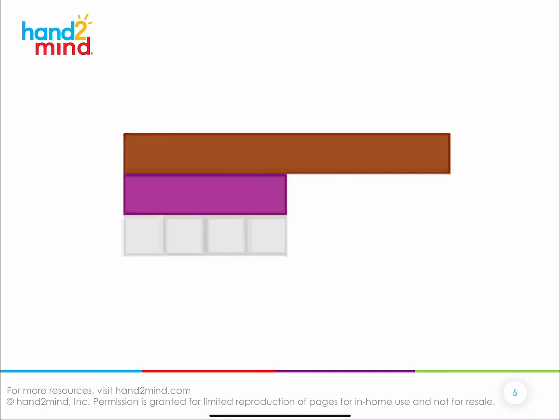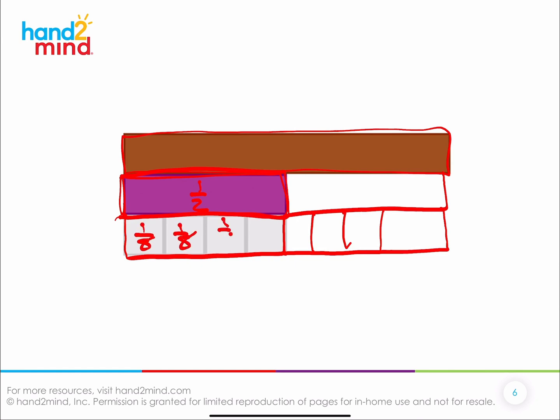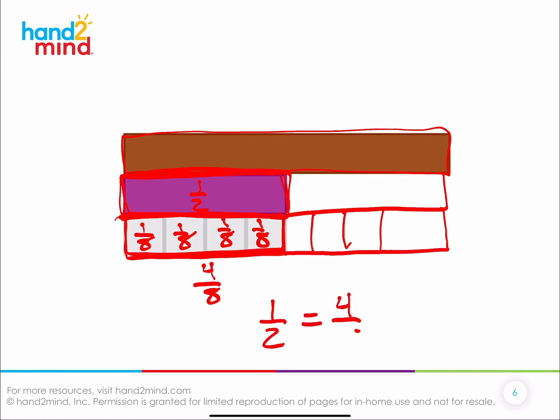Let's practice more. Here is our whole. This purple piece in relation to the whole — what is it called? One-half, because the whole is split into two equal pieces. Now this other side also has equal pieces. Each one of those is one-eighth — one-eighth, one-eighth, one-eighth, and one-eighth. One-eighth plus one-eighth plus one-eighth plus one-eighth is four-eighths. So what do you notice about four-eighths and one-half? One-half is the same as four-eighths.